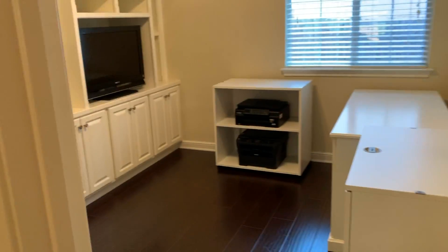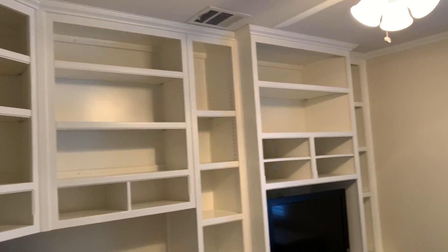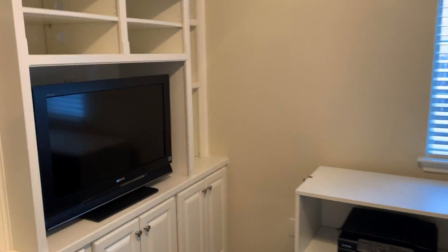Going around, off to your left we have an office with some built-in cabinets and a desk. Nice built-ins here to get some work done, watch some sports, or break up the monotony.